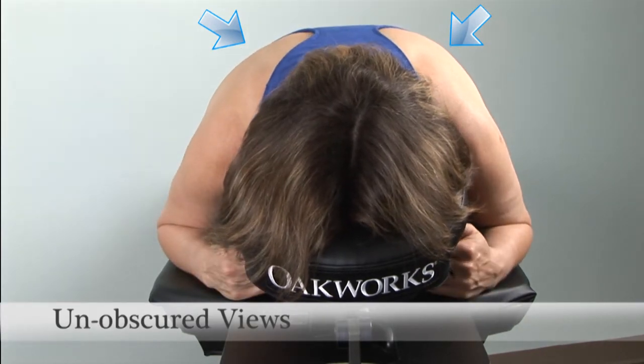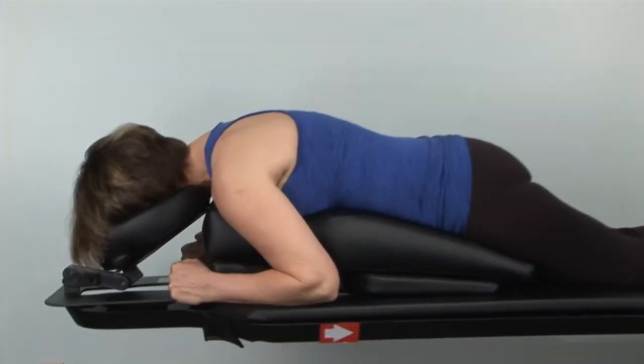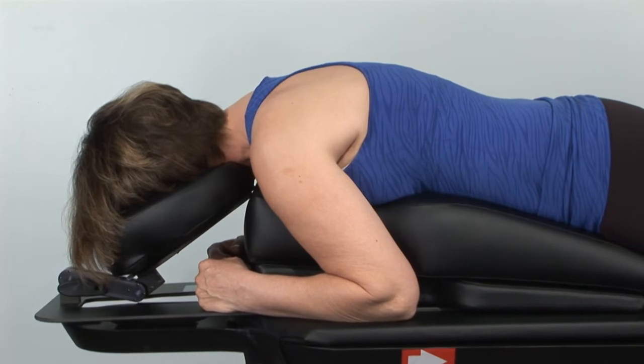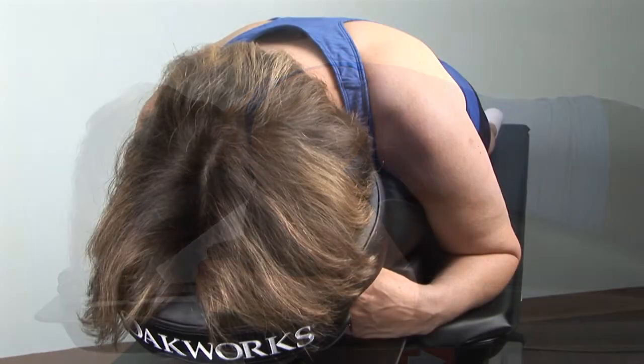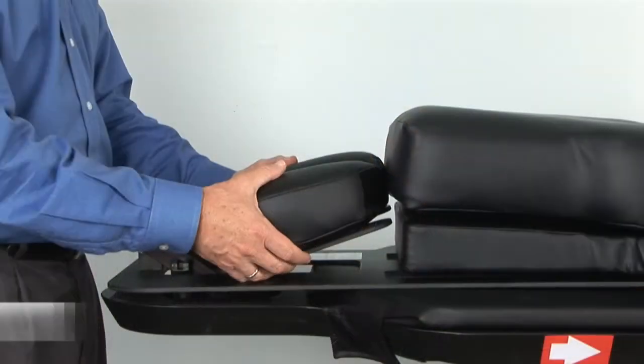The increased height of the thorax relative to the table allows the shoulders to drop down out of the plane of the spine. An increased angle of the face-rest platform opens up the cervical-thoracic junction. And the recess in the torso pad for the elbows allows them to be tucked back and closer to the body, thereby drawing the shoulder down and back out of the plane of the cervical-thoracic junction.